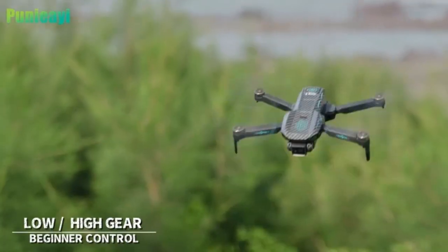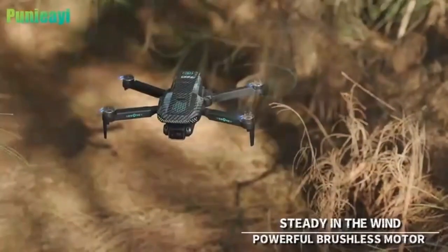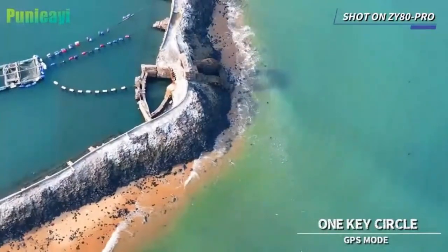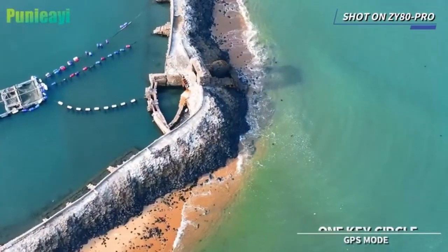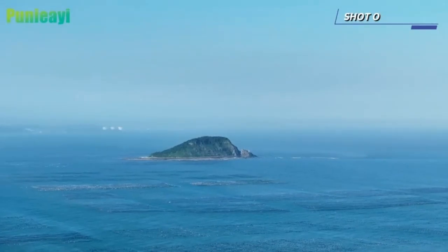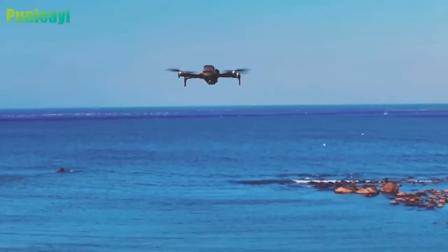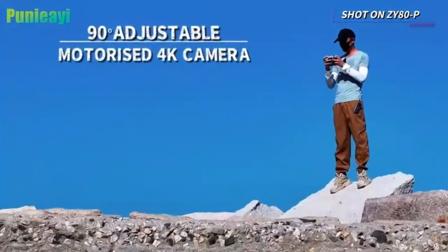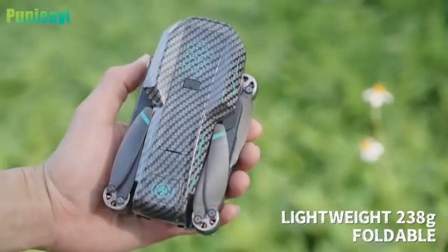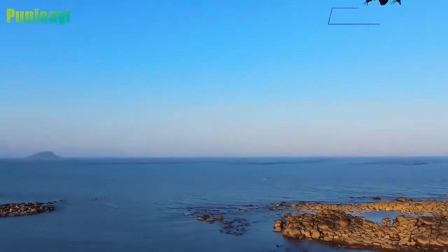With a control range of up to 2,000 feet and altitude capability of 4,000 feet, exploration feels limitless. Overall, this GPS drone combines high-quality imaging, long-lasting power, and beginner-friendly controls in a lightweight, foldable design. Its portable carrying case, simple one-key functions, and advanced GPS features make it an excellent choice for both new pilots and hobbyists. Whether for capturing stunning landscapes or enjoying creative aerial maneuvers, this drone delivers outstanding value and performance.